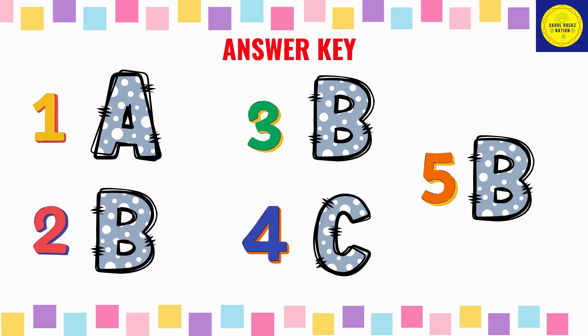Here are the answers: 1-A, 2-B, 3-B, 4-C, 5-B.